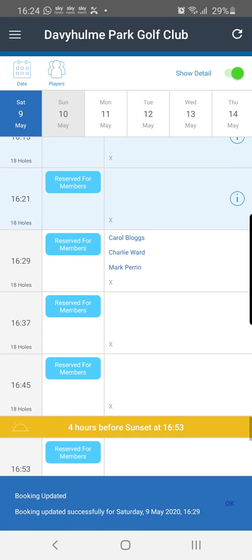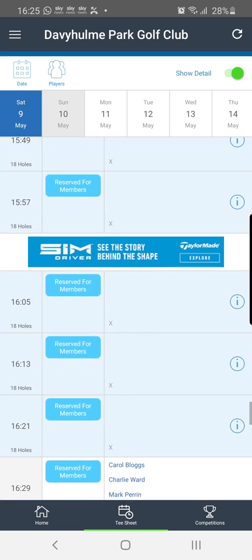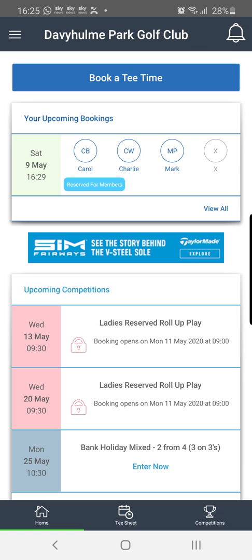I'm going to press 'book' — and as you can see at 4:29 we now have three players booked. That's in five minutes' time, so Mark and Charlie are actually going to get an email notification — we're just teasing them because they can't play golf today! When we go back to the home screen, you can now see appearing in my upcoming bookings is that tee time slot I've just booked.